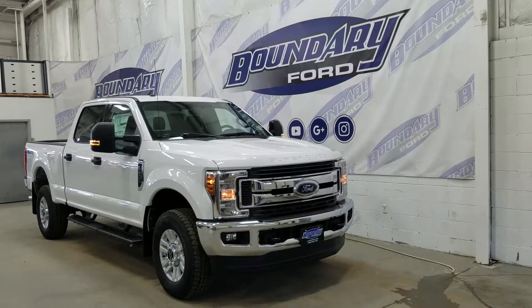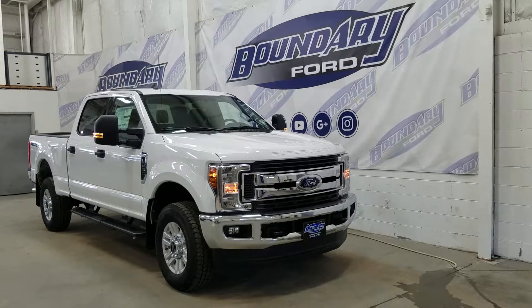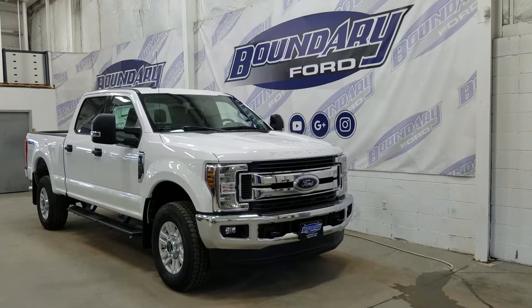If there are any more questions about this beautiful Ford F-250, please do not hesitate to contact our friendly and professional sales staff. We look forward to seeing you in store and answering any questions that you might have. I'd also like to thank you for shopping with us here at Boundary Ford.